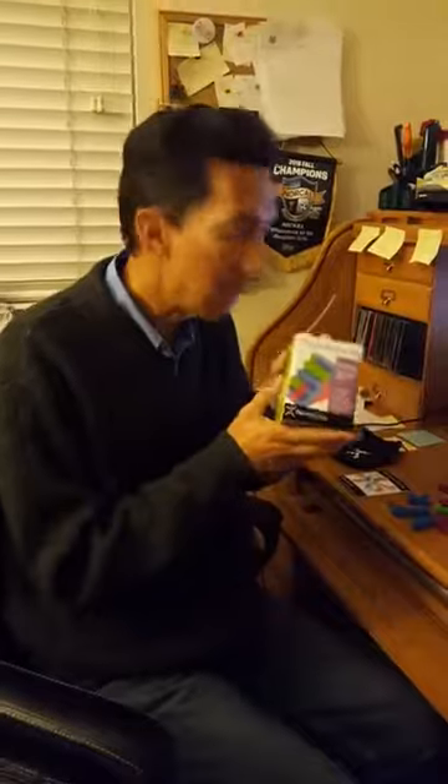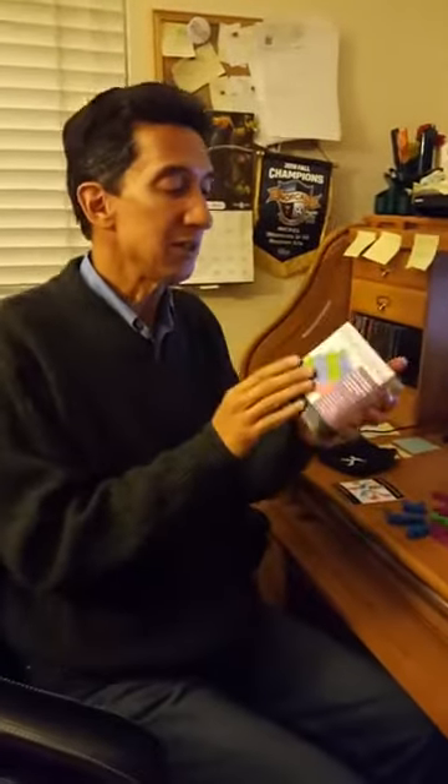Today I want to show you Pentominoes. Excuse the phone call here — I'm just going to take that off for you. Pentominoes is a wonderful brain teaser puzzle set for the older kids.